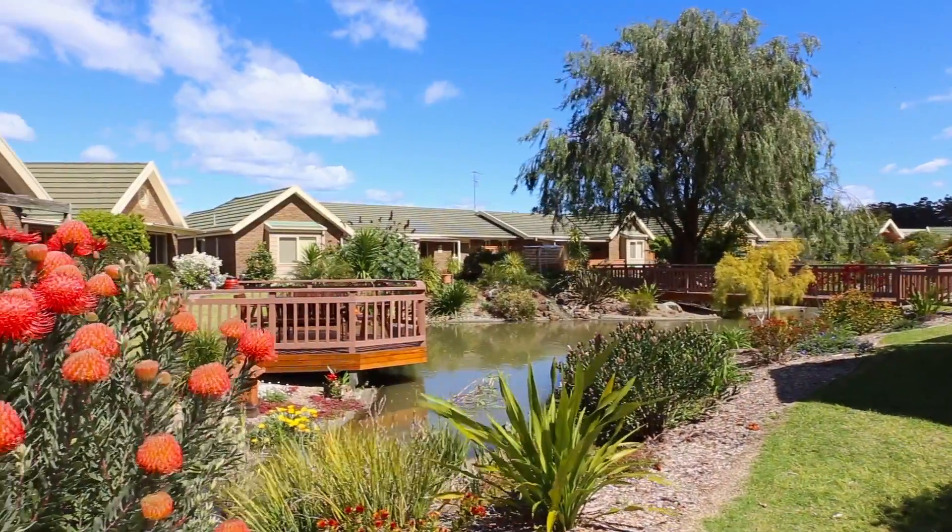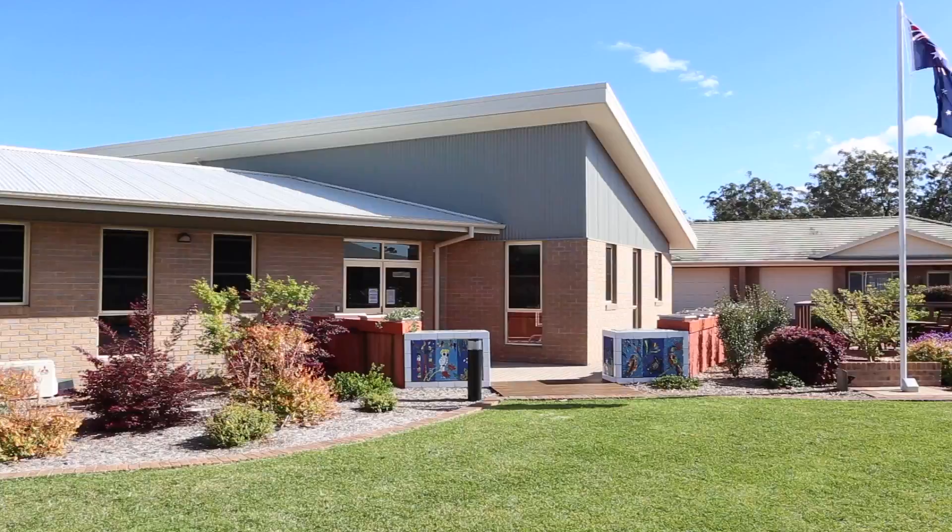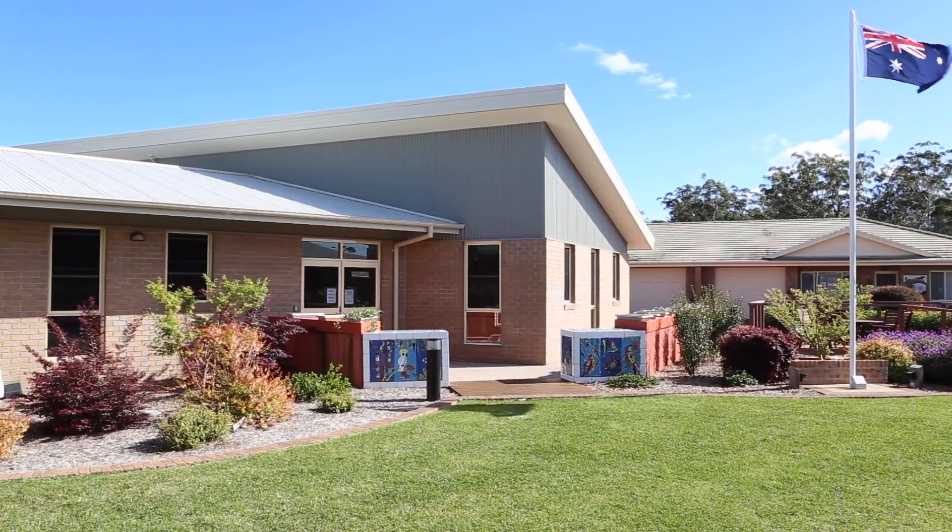The villas are surrounded by carefully landscaped gardens. Each villa has been positioned to take advantage of the gardens for outlook and privacy.